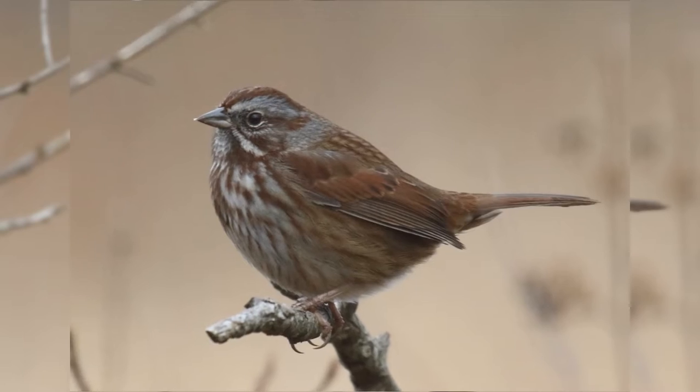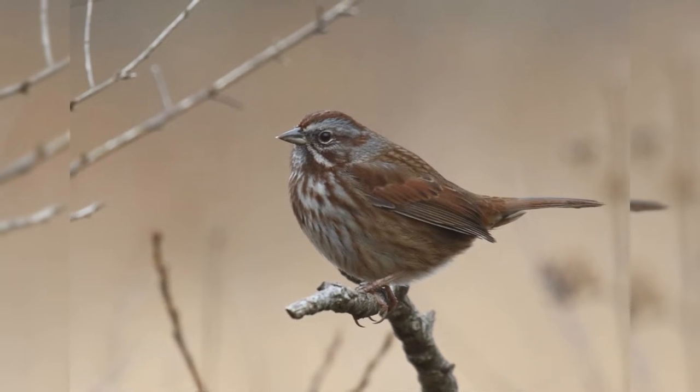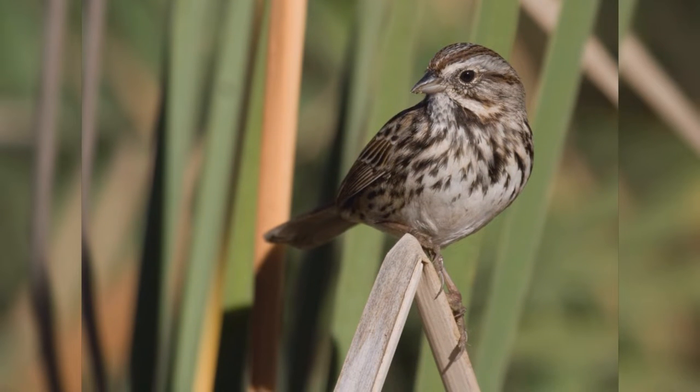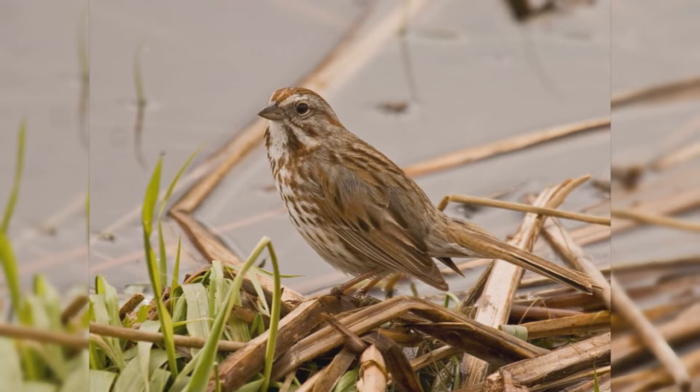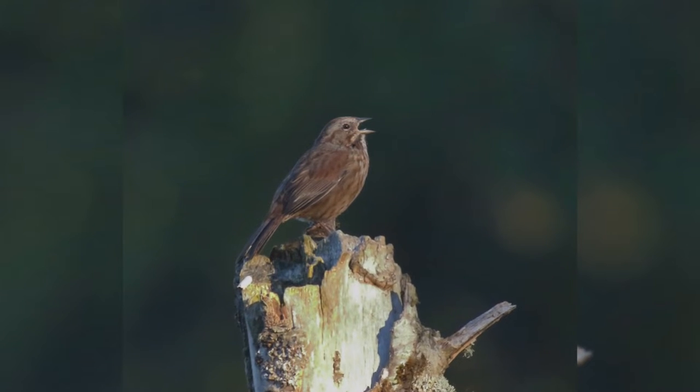These birds are found in a wide variety of brushy habitats. They are found in open woodlands, marshes, and backyards landscaped with large bushes and brambles. They spend a lot of time hopping on the ground looking for food. They eat insects and invertebrates in summer, but mostly seeds in winter.